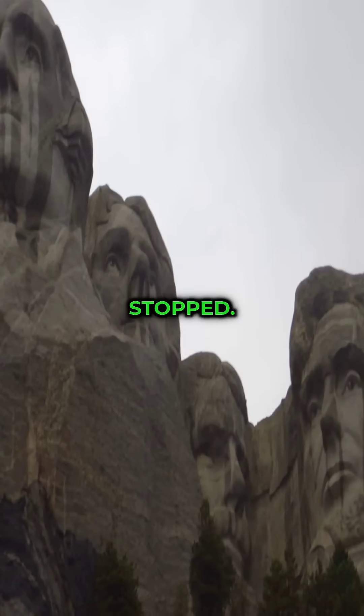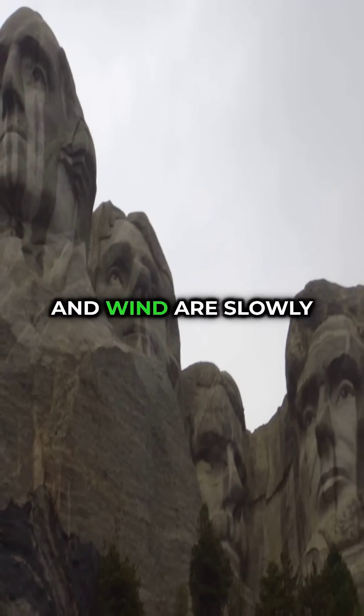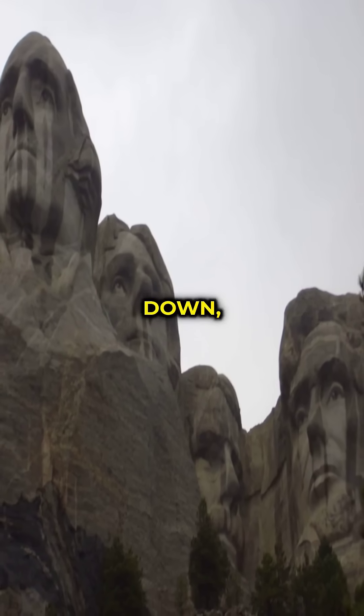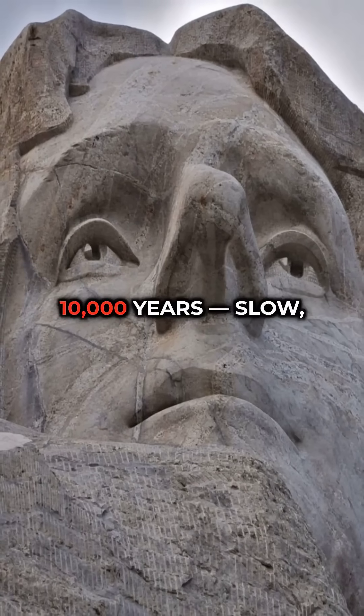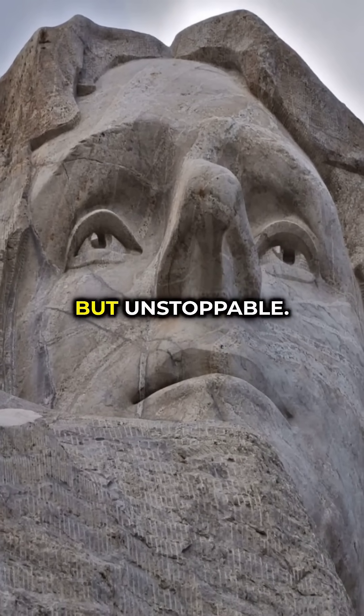But erosion hasn't stopped. Freeze-thaw cycles, rain and wind are slowly wearing the monument down, grain by grain. Scientists estimate the faces erode about one inch every 10,000 years — slow, but unstoppable.